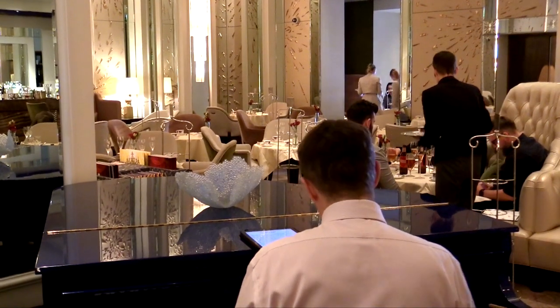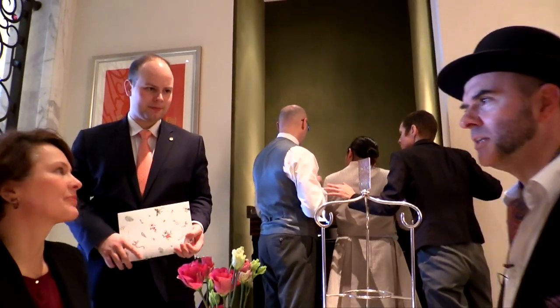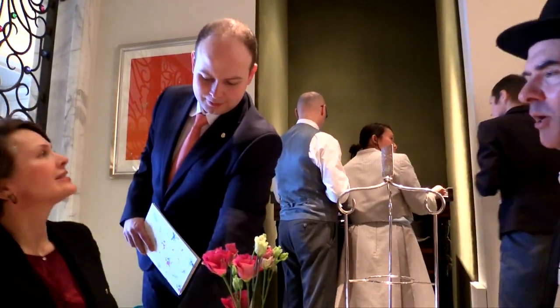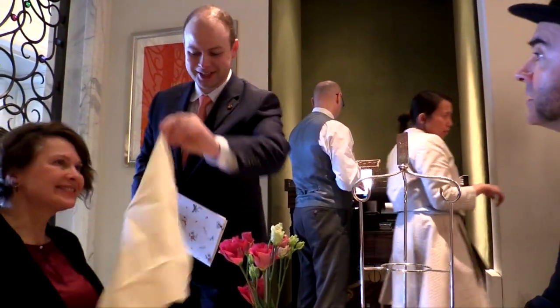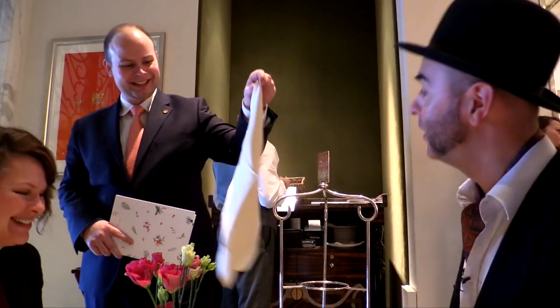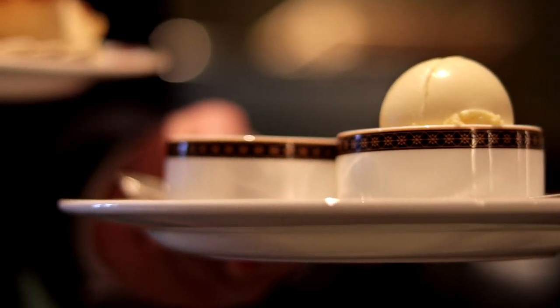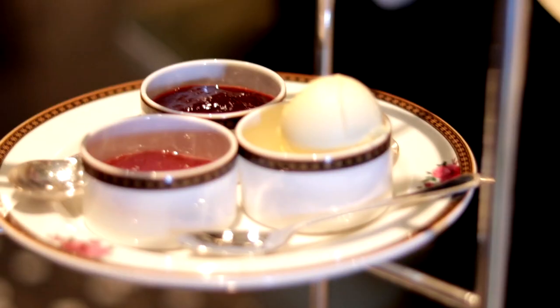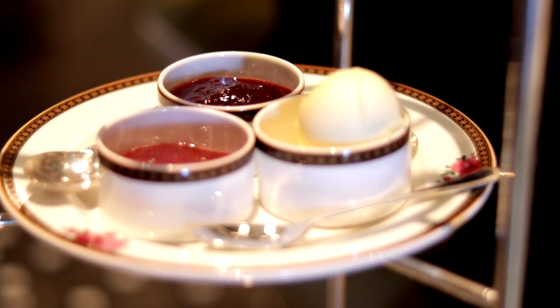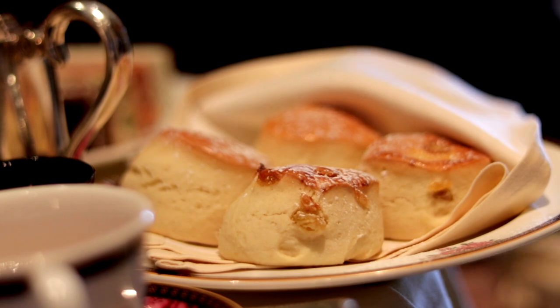Bringing them freshly baked from the oven — you have your plain scones and your fruit scones. Our jams are also seasonal; they change every few weeks. Right now we're serving rhubarb from Yorkshire and strawberry. The only thing that's not seasonal is the scones — they're in season all year round because they're very, very good. He said scone, by the way. Just pointing that out.